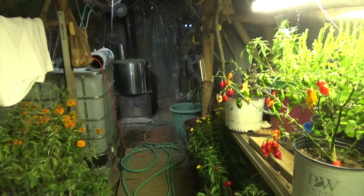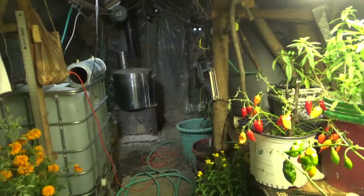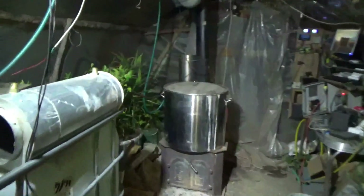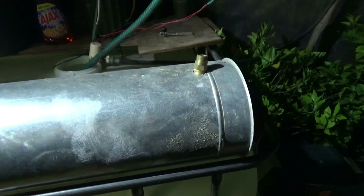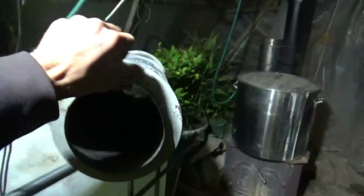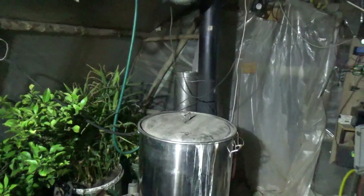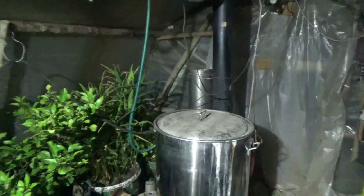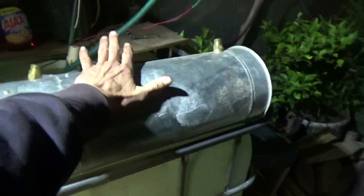I got a bunch more equipment from my friend Joe — all kinds of cool stuff. The one thing I wanted to show is something he built. Many of you have probably seen these on other channels — Engineer 775 built something similar. It's a copper coil wrapped in a stove pipe, designed to capture heat from your stove output pipe and transfer it into hot water.